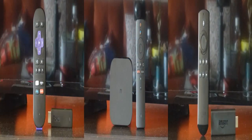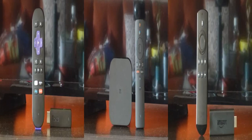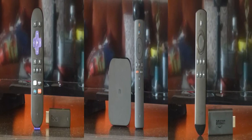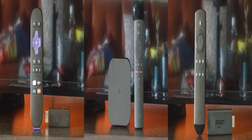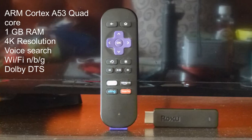Greetings streamers! Today we're going to bring you a great review of the 3 most popular streaming devices that we currently own. Some of them are a little outdated, so I apologize for that, but they are pretty much the same as their newest counterparts, so don't worry about it.